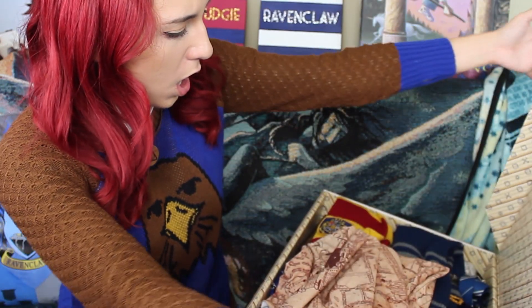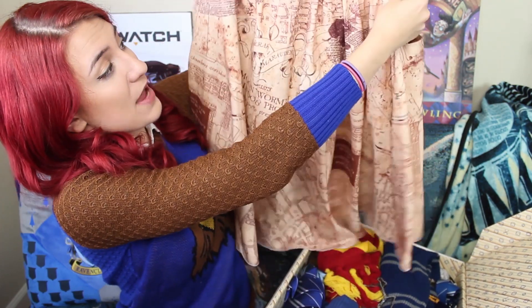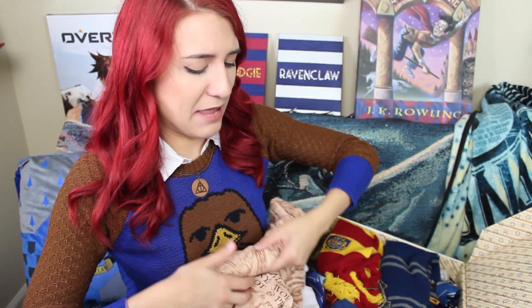Here we go, the first side of the case. Right on top here I see the Marauder's Map, but it's not just any normal Marauder's Map. This is the Marauder's Map skirt from Black Milk Clothing, and yes, it has pockets. I have the boring old regular Marauder's Map too somewhere — I think it's at my mom's house. There's a lot of Harry Potter-related things that are not gonna be in this box, but there's still a bunch to go through.